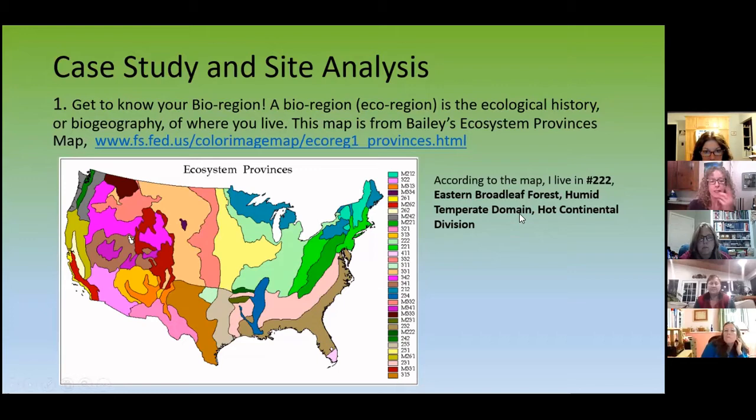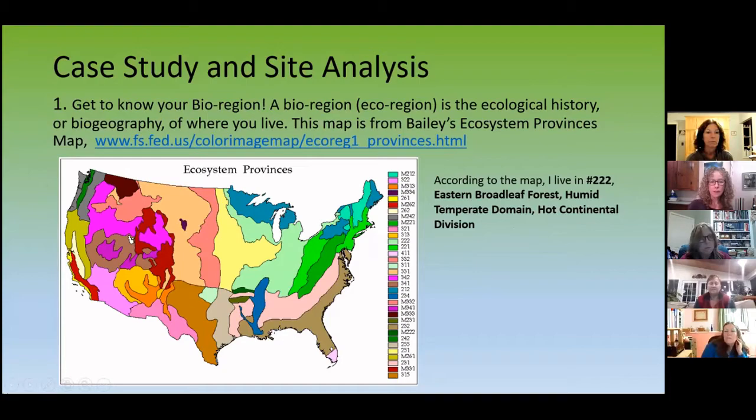I'm a half hour away from Cumbie Nature Center, which is moving into another province because of elevation. You can also go on pollinator.org and find your ecosystem just by putting in your zip code. My result was Eastern Broadleaf Forest Continental Province. They told me about the native vegetation that was here before this house was built, before they clear-cut it, before it was farmland. What was typically here was a big deciduous forest: yellow birch, sugar maple, American beech, a little bit of white pine and hemlock.